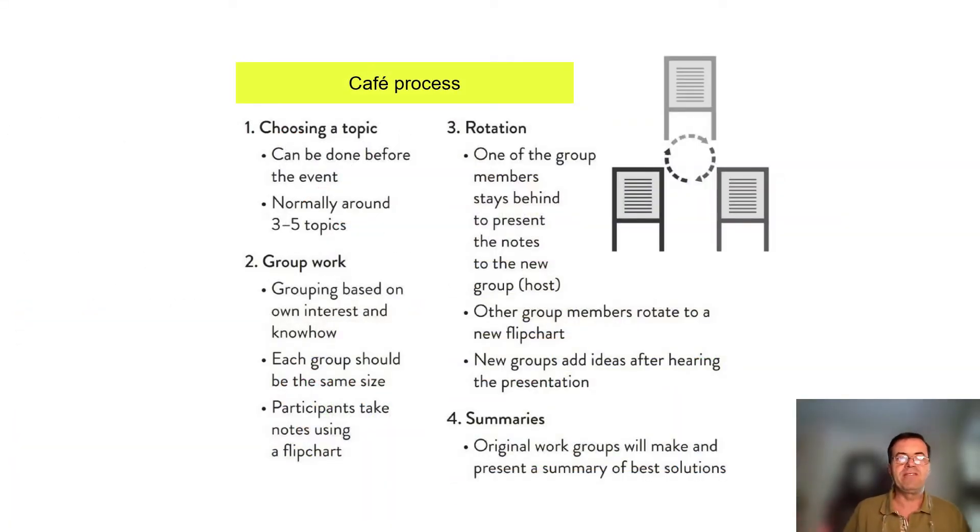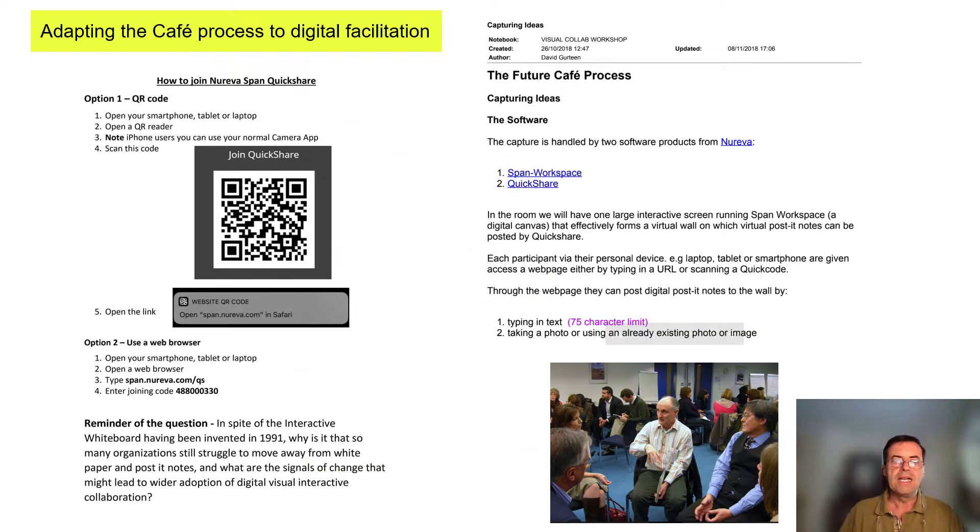The process we used was the café process, which you're probably already familiar with. It includes rotation of participants among different debate stations, with different teams having different participants according to different rounds of time. The critical thing here is to adapt the café process to digital facilitation, going through the process from the perspective of digital platforms and how they will accommodate the kind of interactions needed.